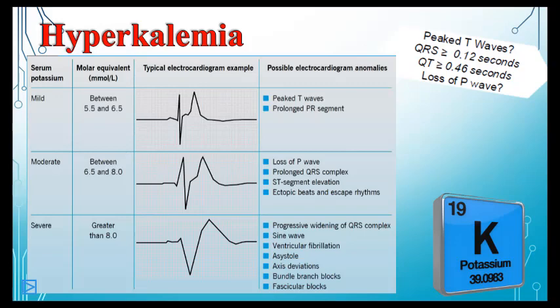Veins are closer to the surface and are relatively low pressure, so they get compressed. But arteries remain open — blood is still being pumped in, which is why you still have a distal pulse. However, blood can't get back out to the heart because the veins are shut down. The blood gets there; it just doesn't move.